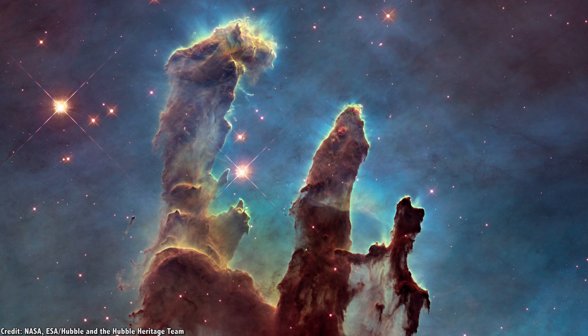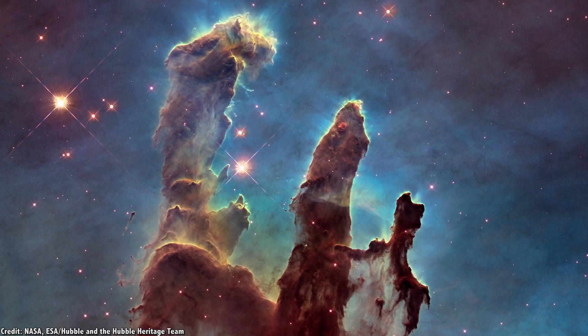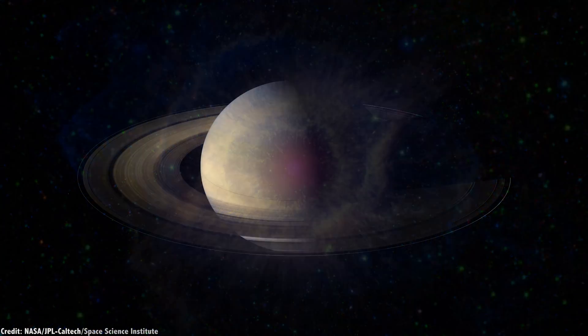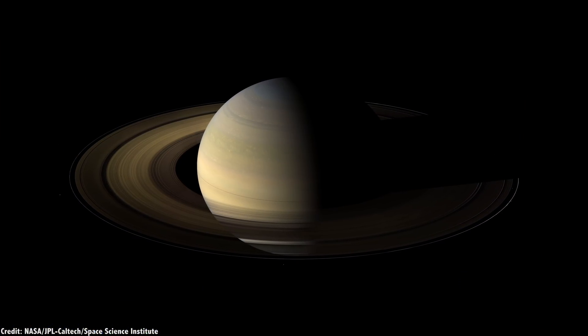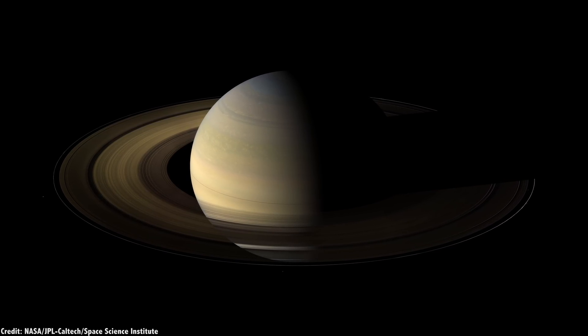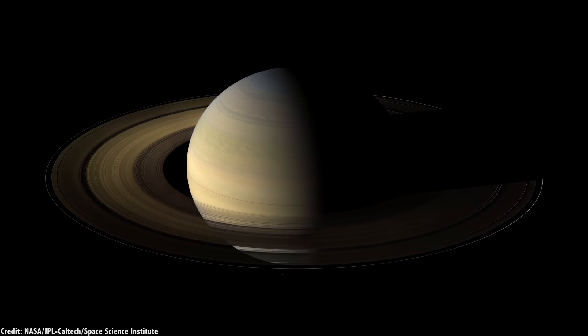Astronomers are pretty lucky. Their scientific work happens to produce some of the most beautiful and iconic images in all of science. Here's the famous Pillars of Creation, taken by the Hubble Space Telescope. Or the Helix Nebula. Here are the rings of Saturn, captured by Cassini. Amazing, beautiful to look at, but more importantly, they have a scientific purpose for researchers.